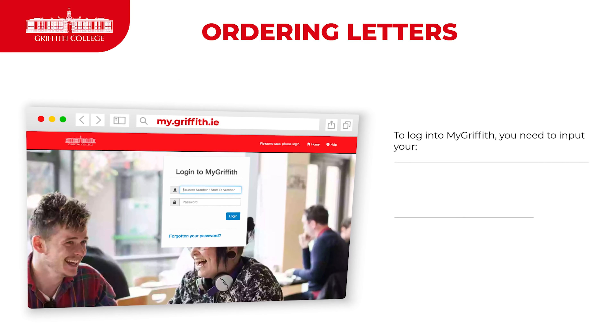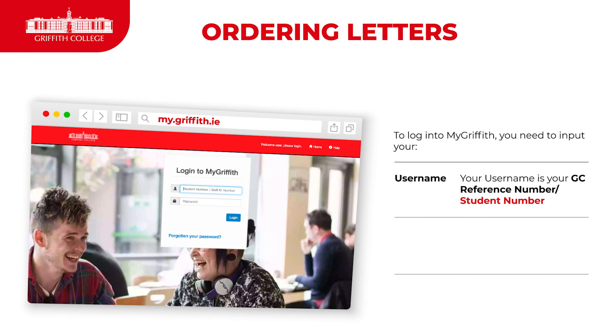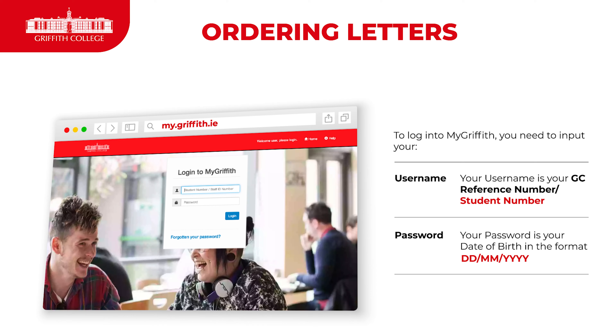When logging in, you need to input your GC reference number or your student number as your username. And your password will be your date of birth in the format day/month/year.